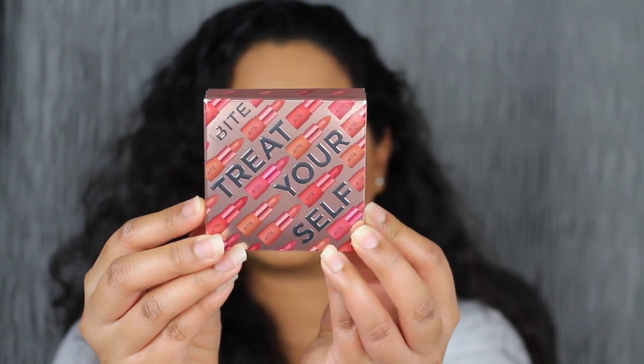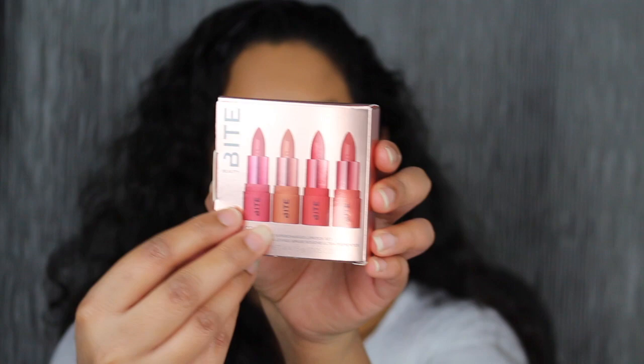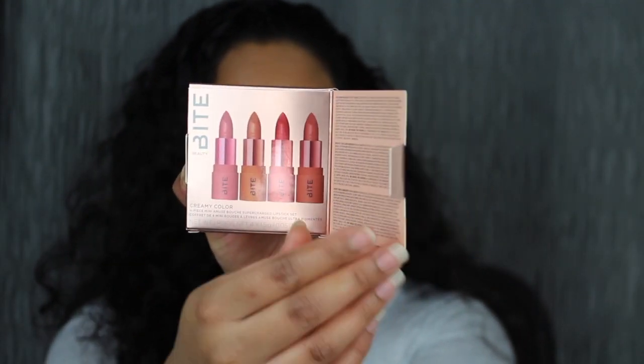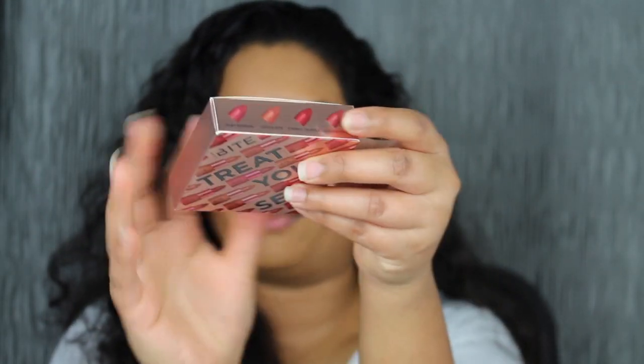Here's a closer look at what the packaging looks like. It says 'treat yourself,' and then when you turn it to the back, it says Bite Beauty. When you open this, you do have the ingredients listed here, which I thought was very clever. I definitely think the packaging is very eco-friendly, so let's go ahead and open this up.